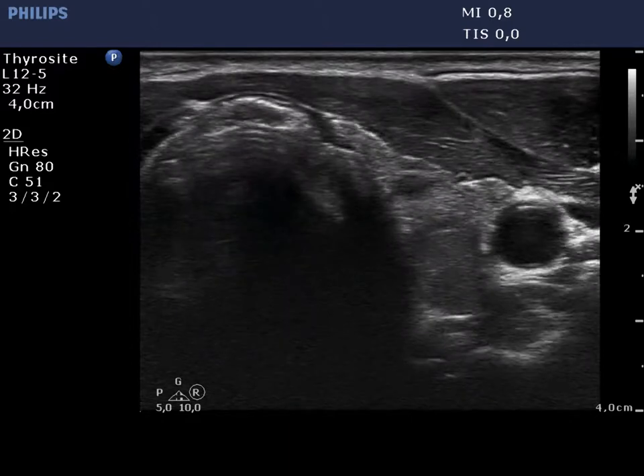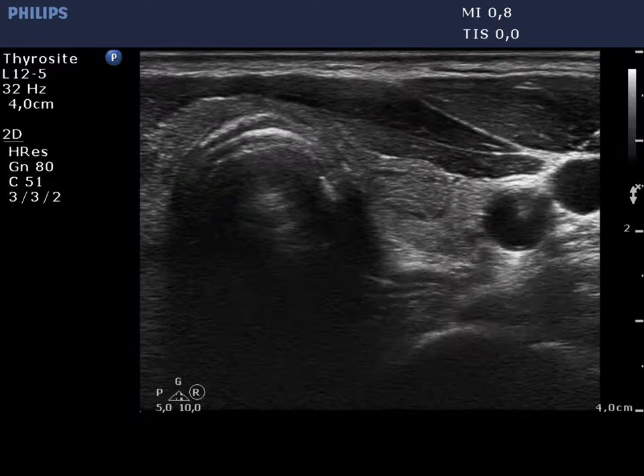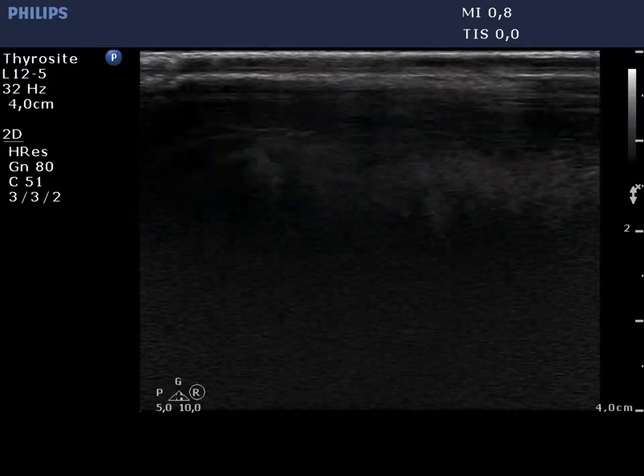The left lobe has a similar appearance. The origin of the relatively large discrete lesions is obscure; they might be pathological nodules.